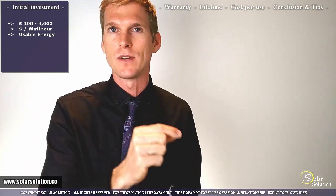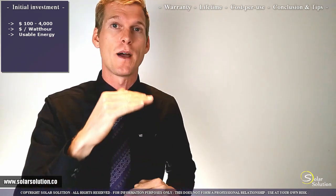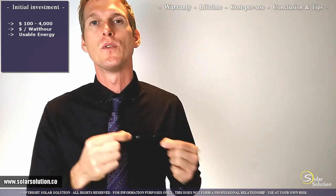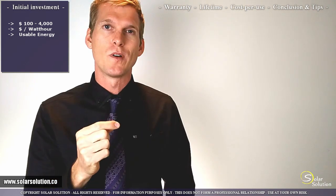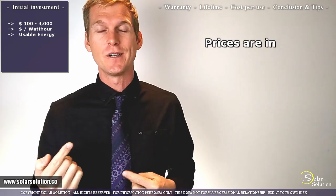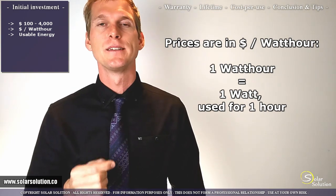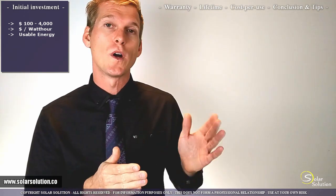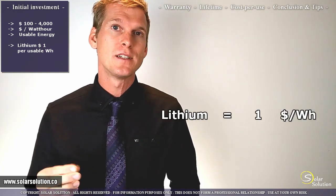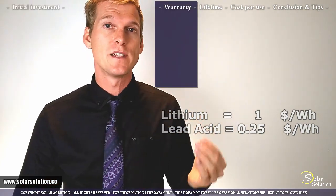The price is corrected according to the amount of energy you can use compared to the total energy inside the battery. A watt hour is defined as drawing 1 watt of power for 1 hour. Keeping this in mind, the price for lithium batteries is on average $1 per usable watt hour, compared to 25 cents per usable watt hour for conventional lead-acid batteries.